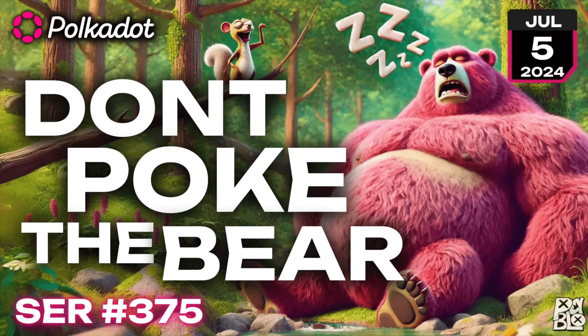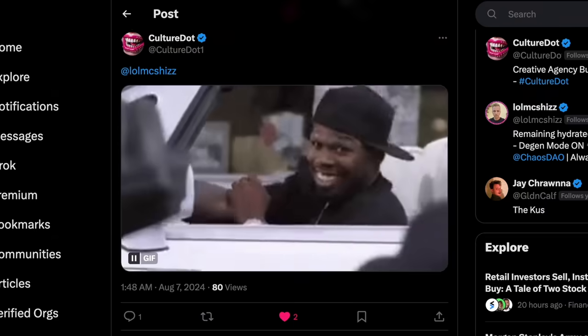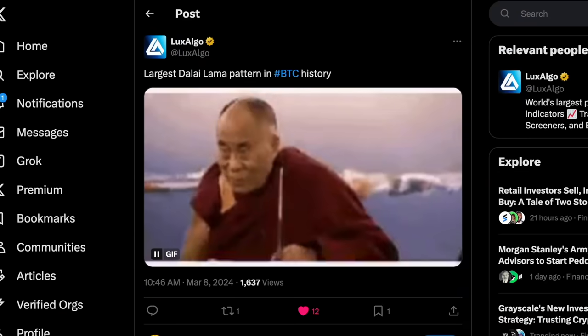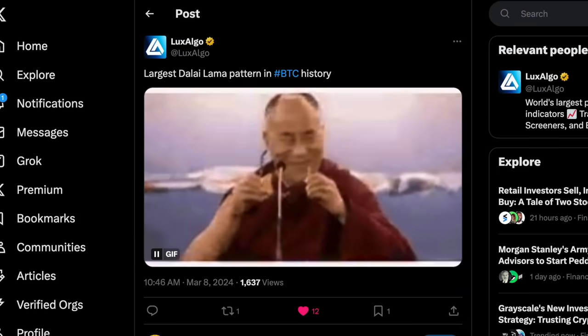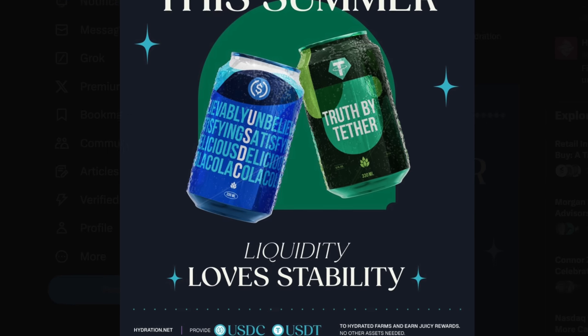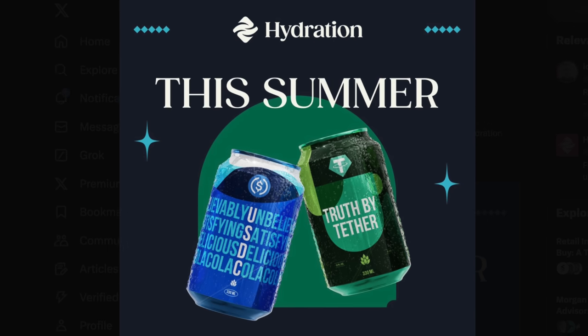Sir, last month we told you not to poke the bear. Well, you did, and you all sold. But now, if you are sitting on stables, know that you can get 27.8% APR in the Hydration DEX omnipool.